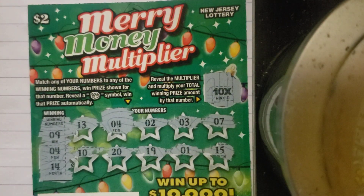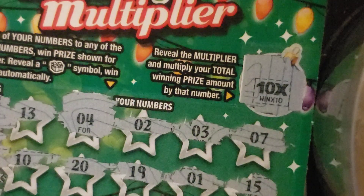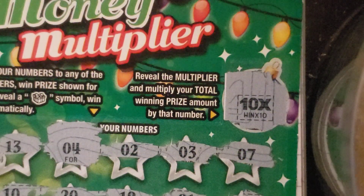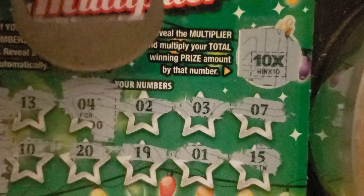Let me zoom in a little bit better so you can see — there's the 4, and it's a 10x. Reveal the multiplier, multiply your total winning prize by that number. Let's see, we'll do it together.